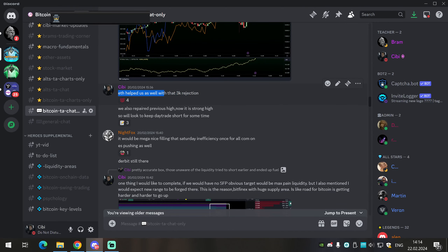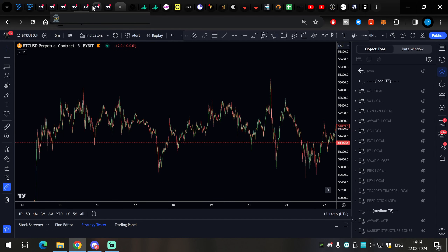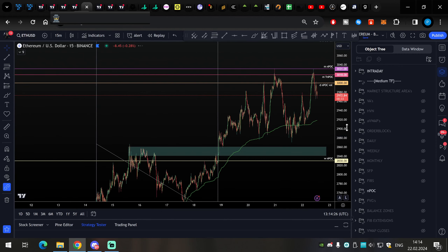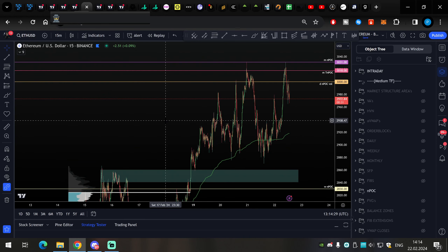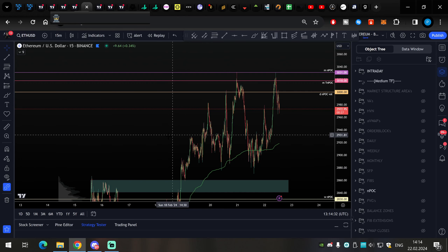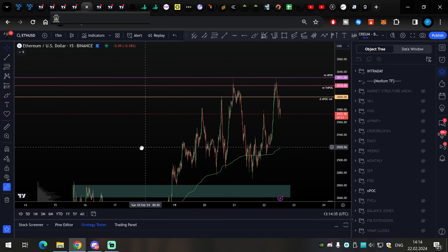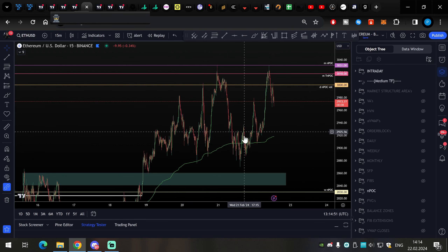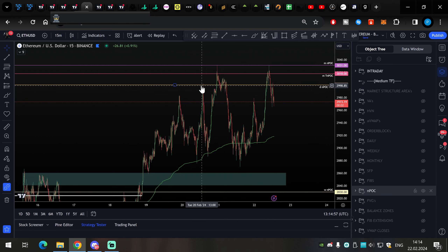Ethereum was also doing a 3k rejection. Ethereum has massive influence on Bitcoin, especially now with potential ETF approval. Ethereum is outperforming Bitcoin recently and moving into its own resistance. We were hitting 3,000 on Ethereum, and because Ethereum has the largest influence on Bitcoin I was viewing this as confluence for Bitcoin. That 3,000 on Ethereum was a psychological barrier, options barrier, and of course the daily naked point of control based on volume — so it was helping Bitcoin as well.